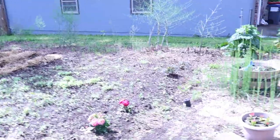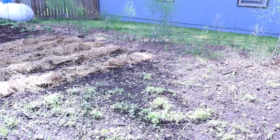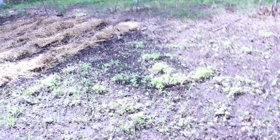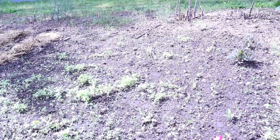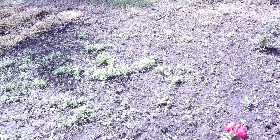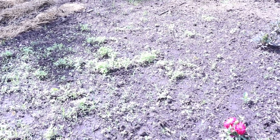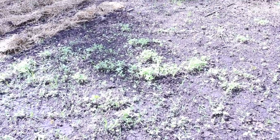Over here I actually randomly scattered zinnia seeds because I want to have a lot of pollinators and you can see they're coming up like crazy. I'm going to have to get in there and weed them and thin them out because they're really too thick. I wished I'd have put them in rows — I may still thin them out to rows so I can put down straw and have a place to walk to weed in between them. Zinnias are a wonderful choice if you don't want something that takes a lot of care and they're pretty drought tolerant.